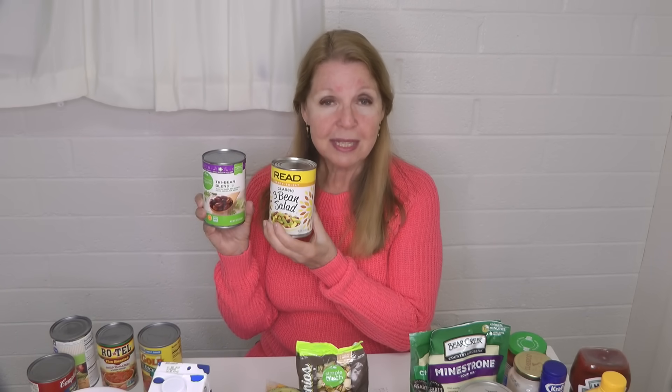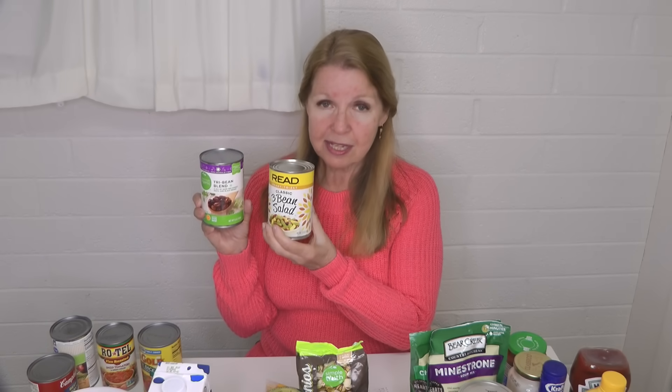The three-bean salad has a variety of beans with a nice flavorful sauce. You can chill it and serve it over a bed of lettuce, or warm it up — it's still going to be something different and delightful. These are ways to add variety to dishes you normally make with beans, change up the flavor, and make your meal more interesting. You never know when you might discover something that becomes your new favorite.